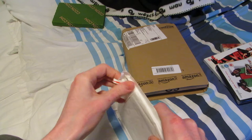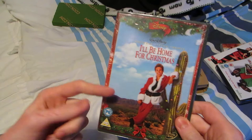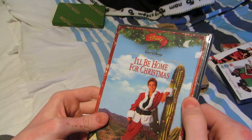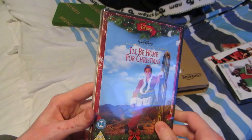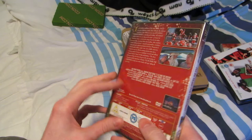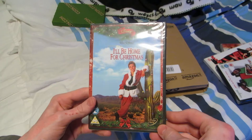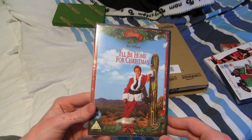I was hoping for this to be one movie over the other. It is not actually. I kind of want to see this too — I'll Be Home for Christmas with Jonathan Taylor Thomas from Home Improvement. But I was hoping for this one to be Scrooge with Alistair Sim from 1951. So that's the one that is missing. It's a month until Christmas so maybe I might as well wait a little bit.